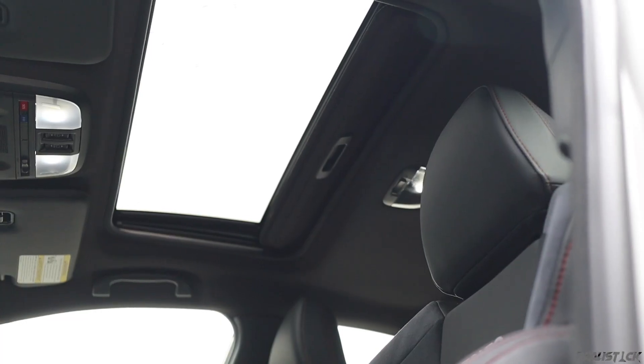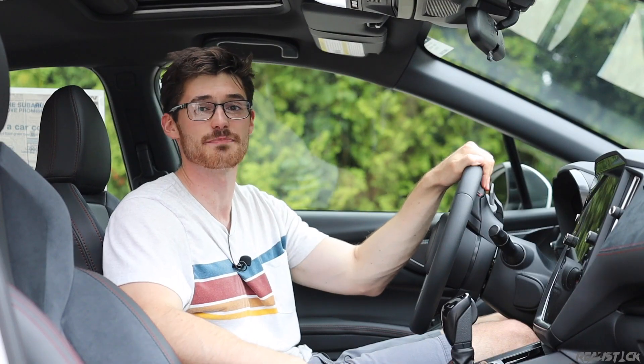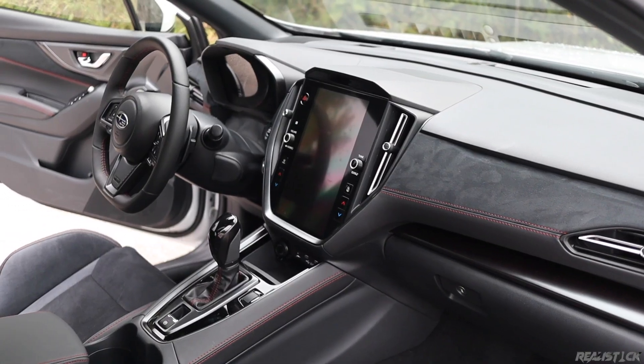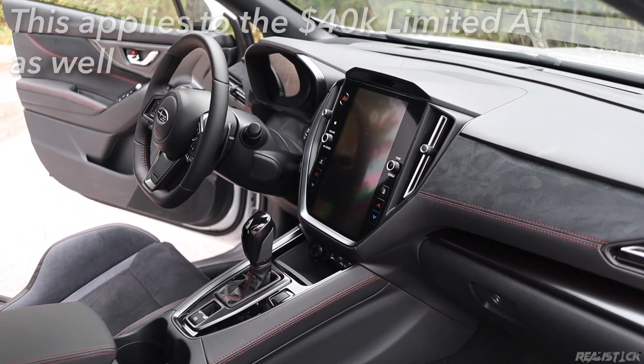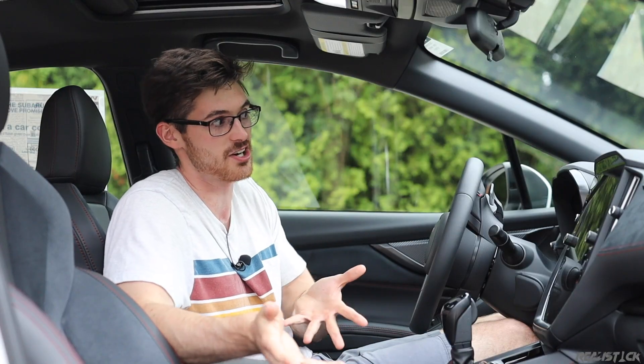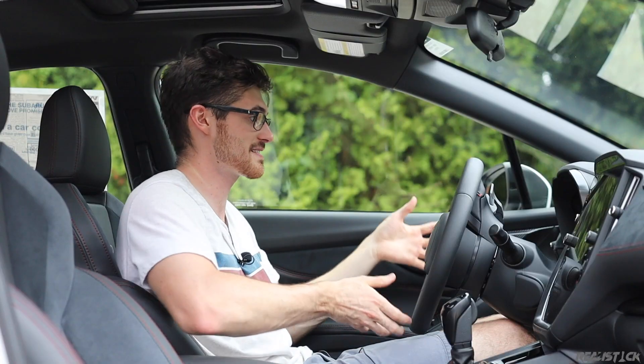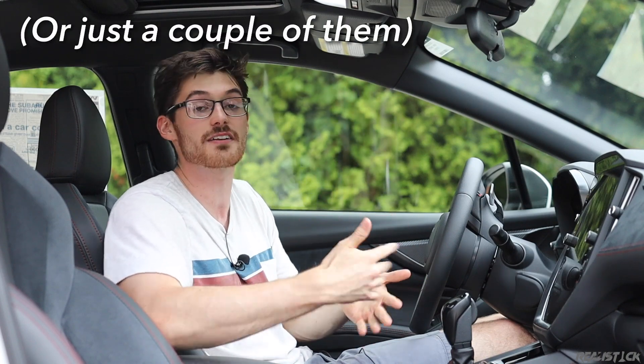The GT and Limited will have a sunroof as standard. But honestly, when it comes to features, this is just disappointing for the price. It is performance focused and I'm not expecting a luxury car, but when you're asking this much money and trying to poise this as more of a GT car, things like a heads-up display, wireless charger, ventilated seats, and a heated steering wheel — I would like to at least see those, and none of them are offered.